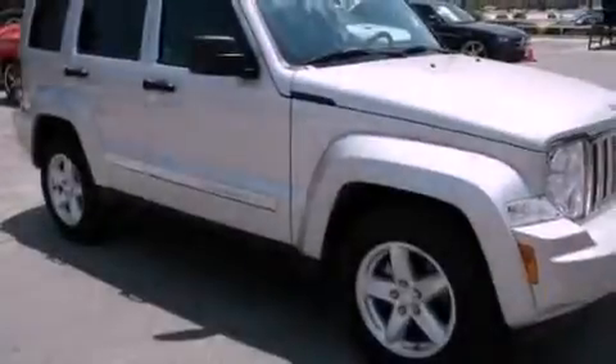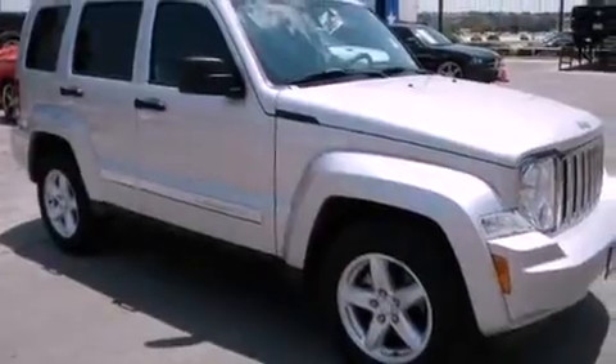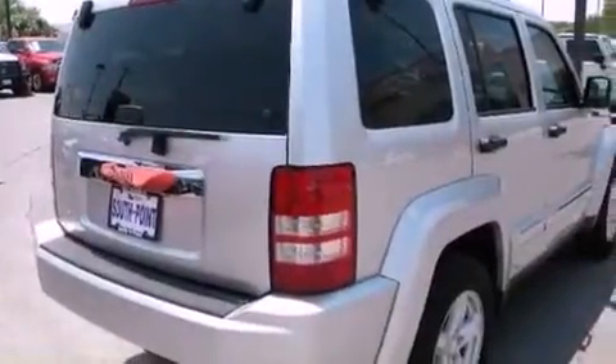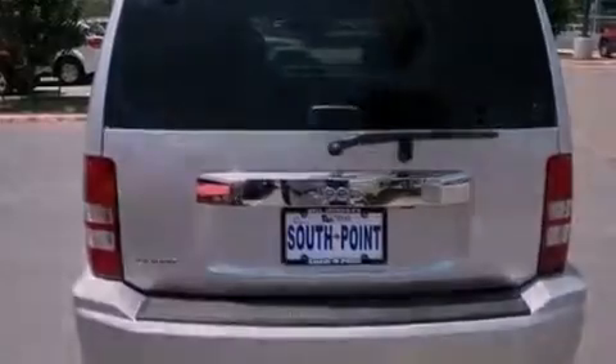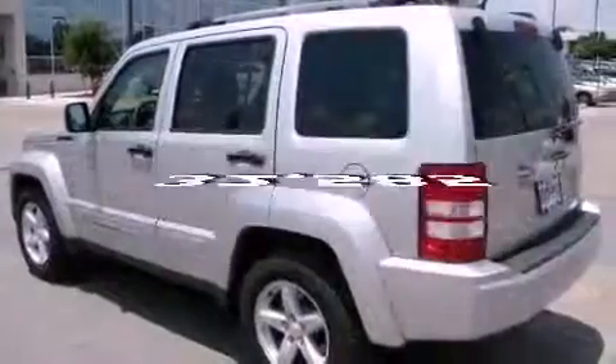Features include heated front seats, a low-tire pressure indicator, cruise control, a leather-wrapped shift knob, front and rear floor mats, fog lamps, stability control, halogen headlights, and air conditioning. This vehicle has fewer than 33,000 miles on the odometer.